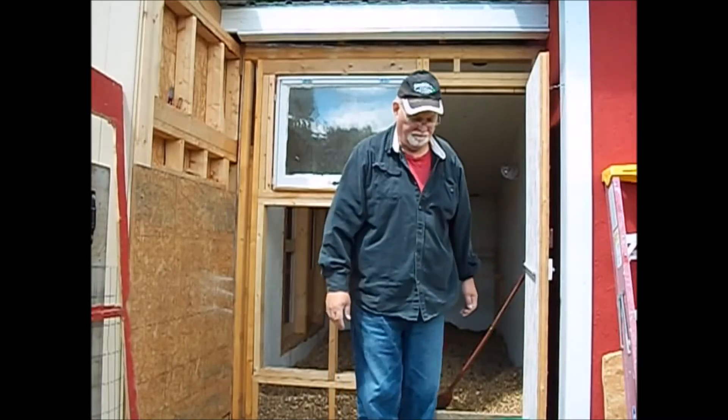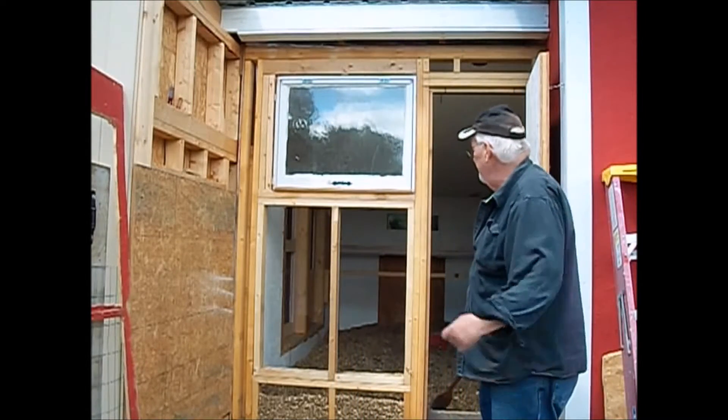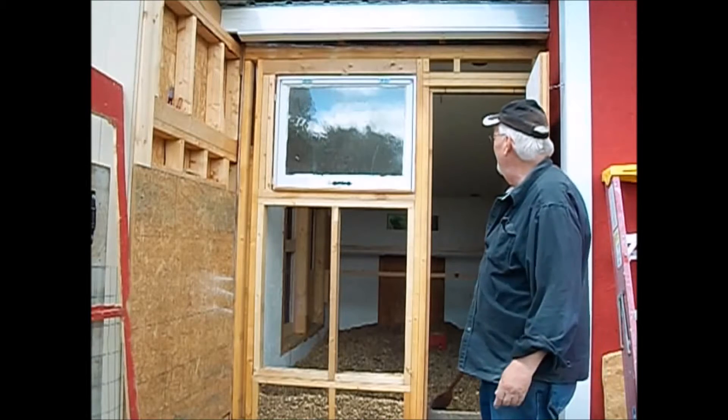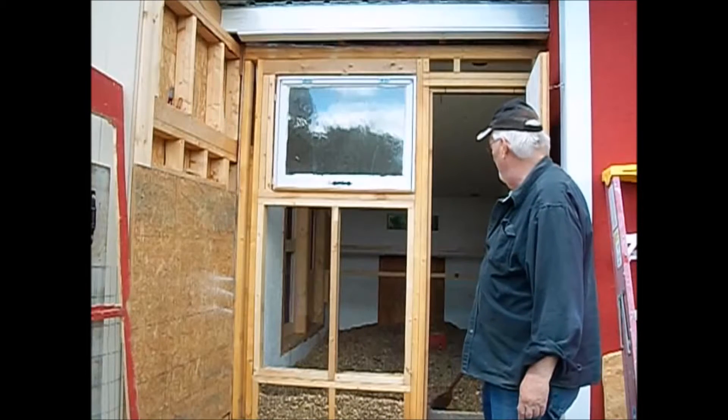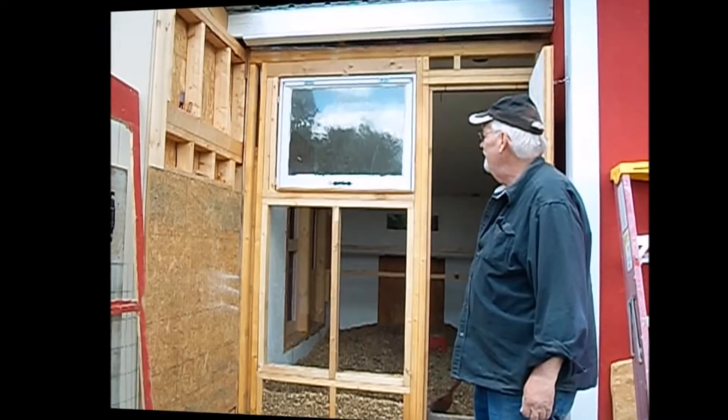Now we can get to it. Get that cleaned up, get a piece of siding cut out, and re-put up there, get some molding up — it'll look just like new.